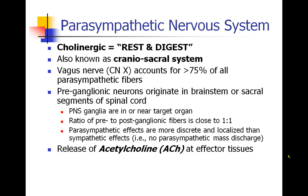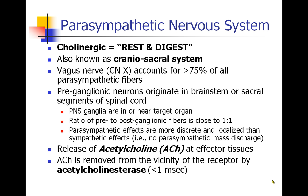It's the cholinergic system because the neurotransmitter being released at the effector tissues is acetylcholine. As we saw with the neuromuscular junction, so too in the parasympathetic system, that acetylcholine is removed from the vicinity of the receptor by the enzyme acetylcholinesterase. This occurs in a very short time frame of less than one millisecond.